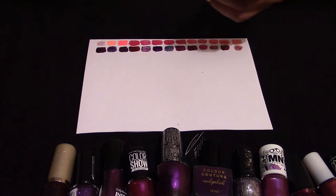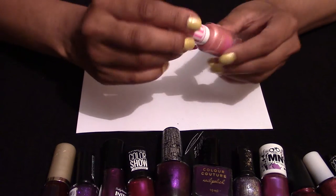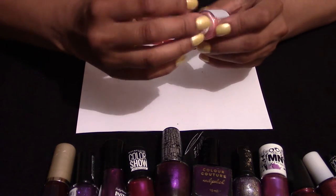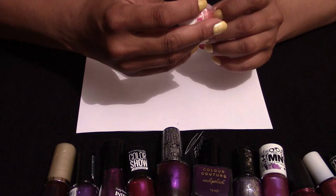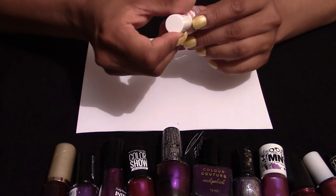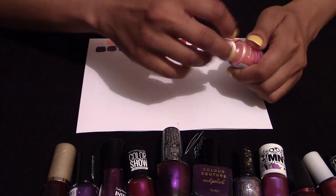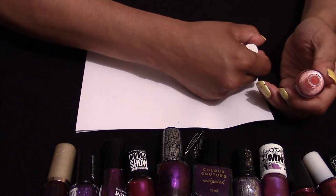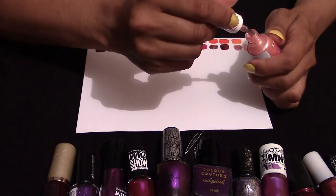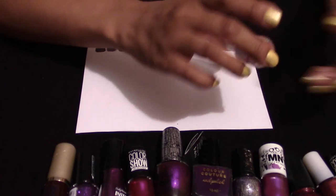This is a pink Sweetie Crush from Rimmel, and the code — well, on the bottle I've got 4030, no, 009. It is really, really cute and it's nice to wear in summer as well.